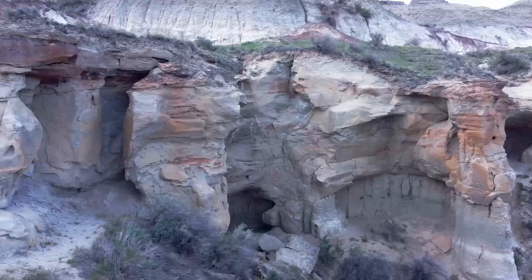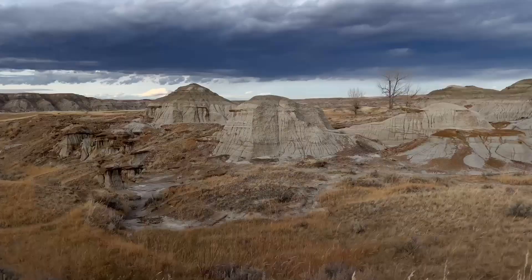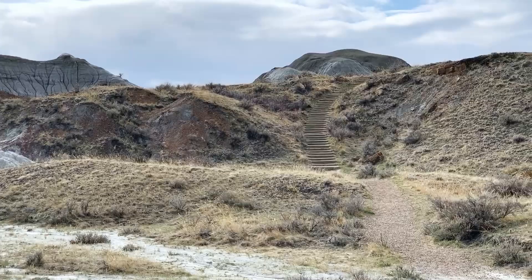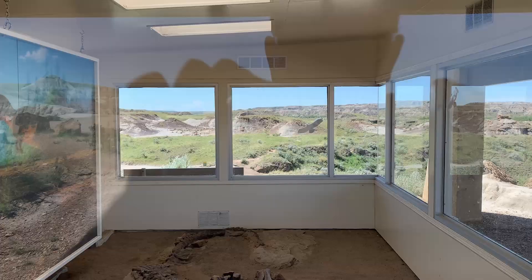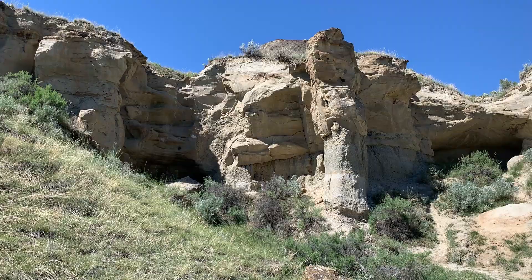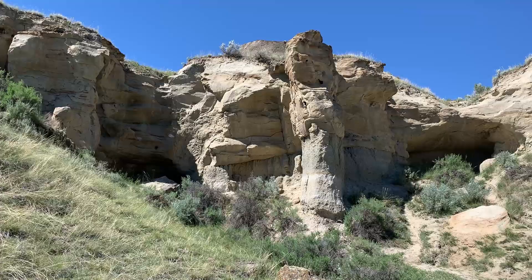There is a 3km loop drive that you can take to see most of the scenery. On this route, there are a couple of pull-outs so you can get out of the car and explore some more. The park also has a handful of well-maintained trails. This is about the hardest part of the trail, and there are some spots along the trail where you can get up close and personal to some of the features.